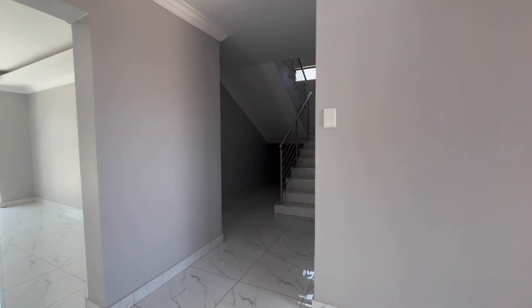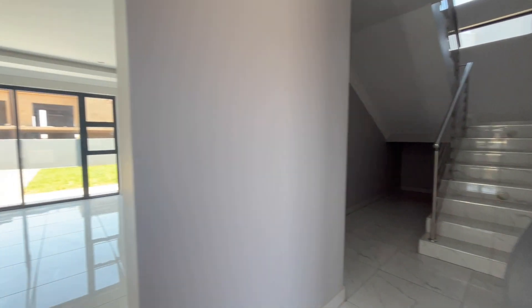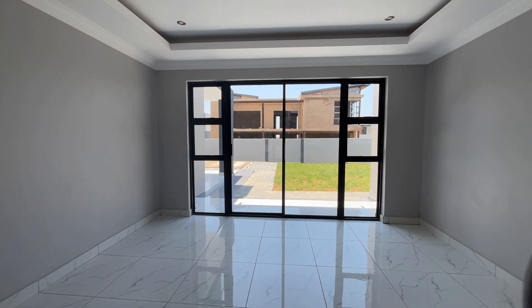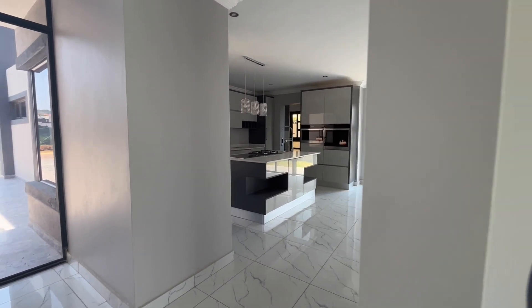As we enter the home through the beautiful glass door, we first see a beautiful living space. It has double sliding doors which open to the outside. This can be used as a dining room or as a living room.